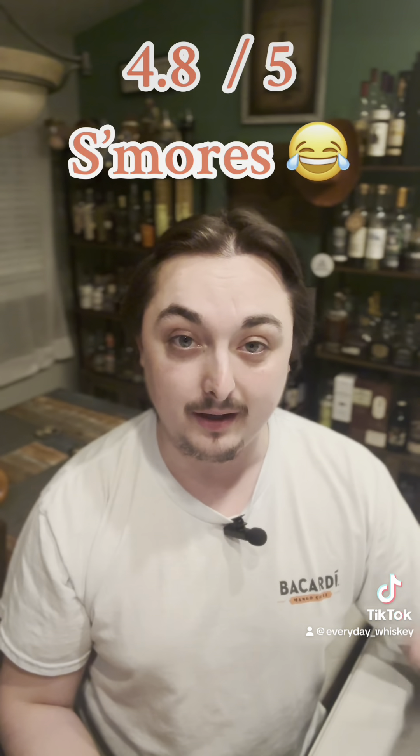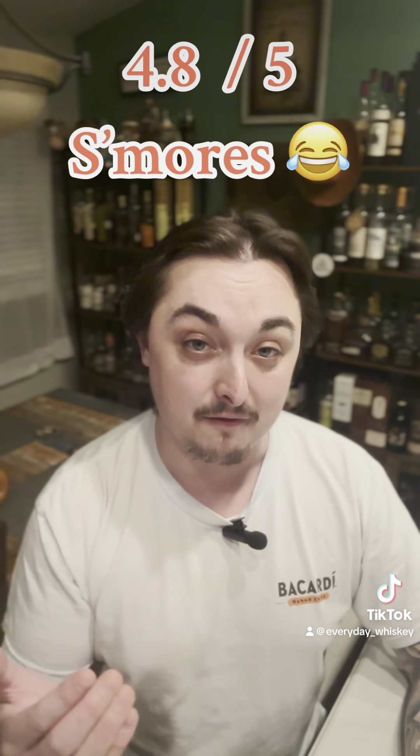It tastes like marshmallow. The texture is super nice — it actually has a really creamy texture to it, not like cream liqueur, it just feels creamy. It has like a toffee marshmallow-y texture to it. I actually kind of like this one, it's not bad at all.